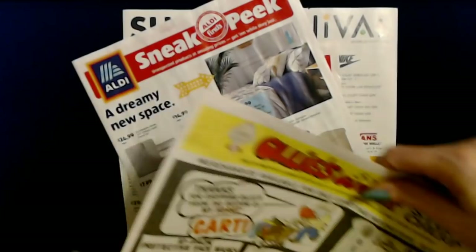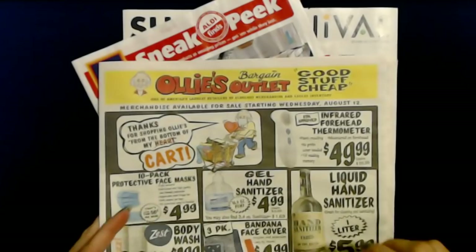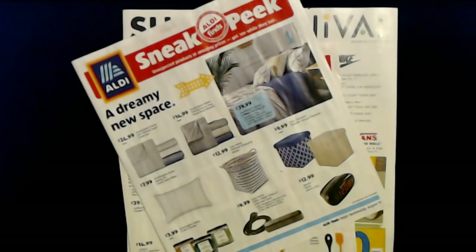So that's a little look at Ollie's Bargain Outlet — good stuff cheap. Every time I go in there, I always find something interesting. You never know what's going to be in there.